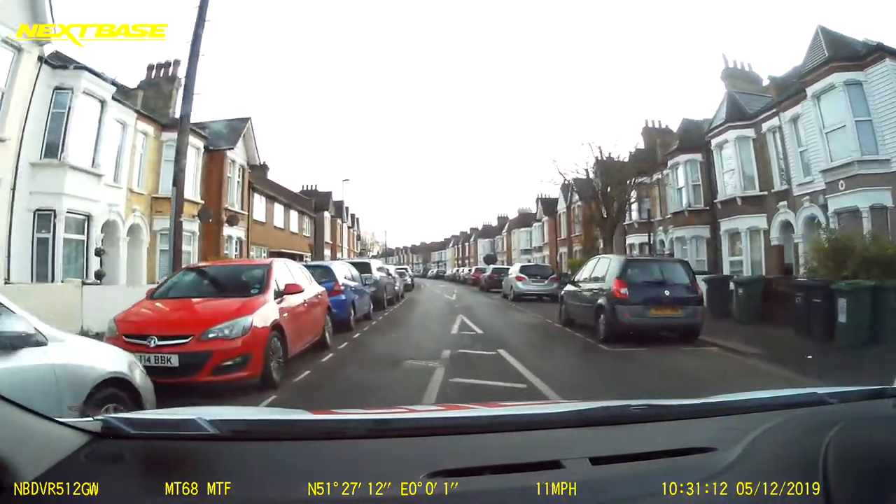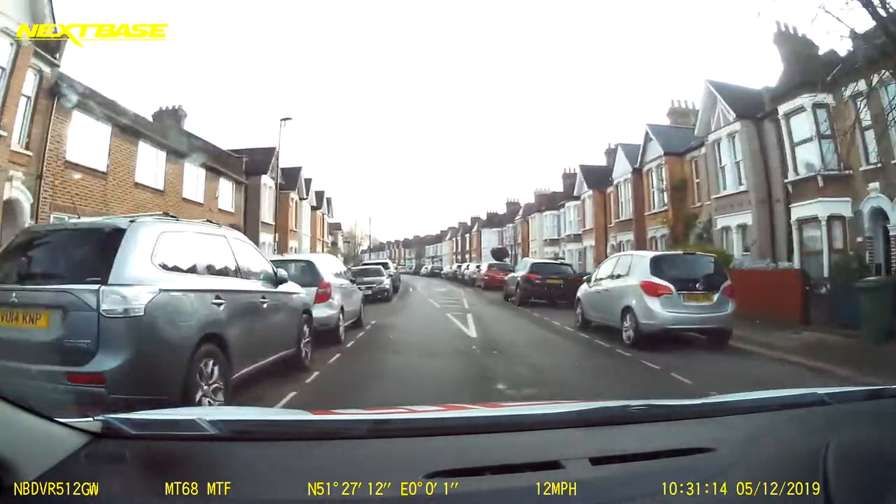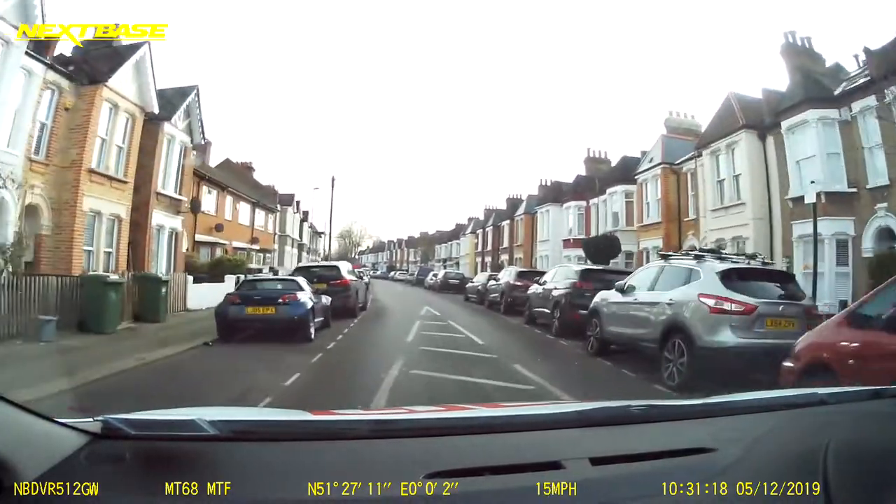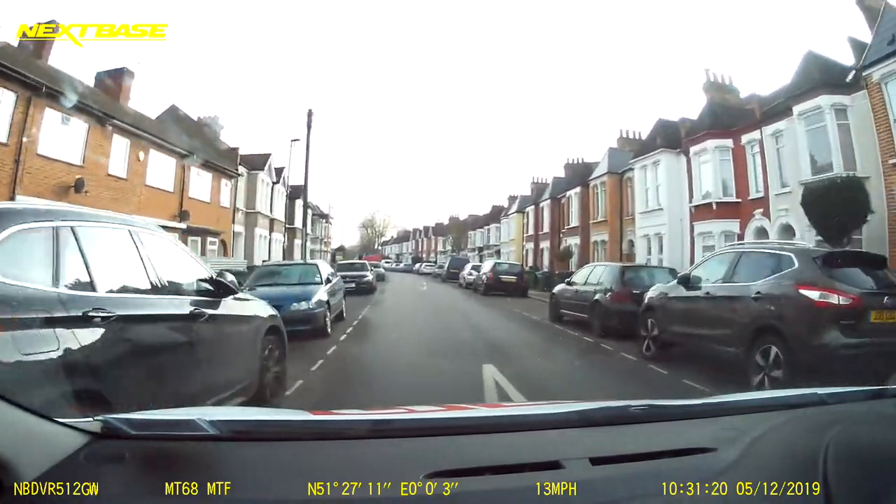Up this road, scanning and trying to look for vehicles approaching. I'm also looking for places I could stop, should I need to stop.